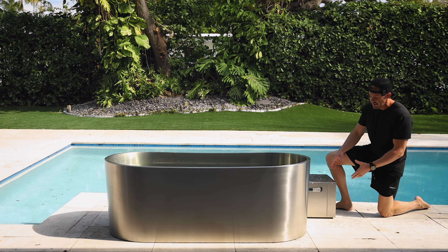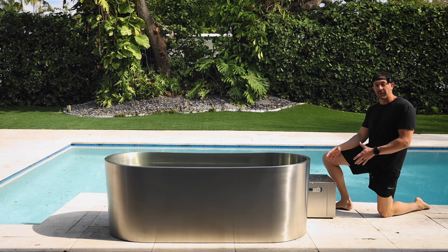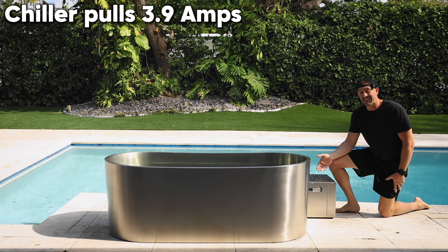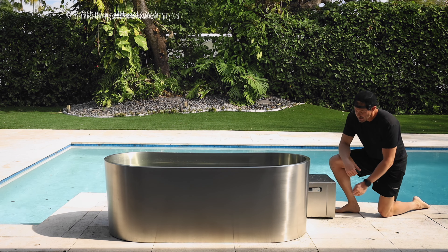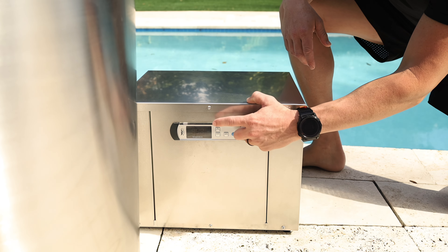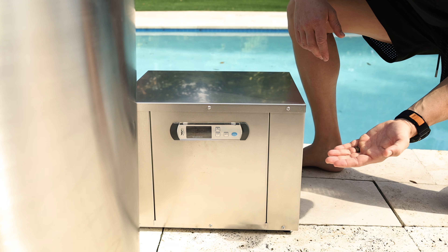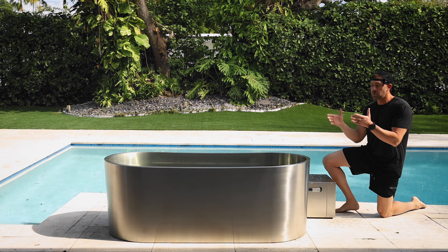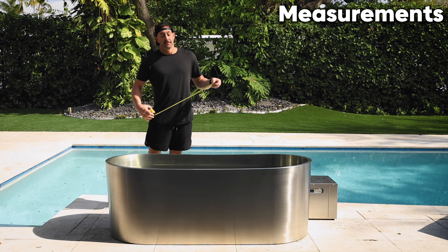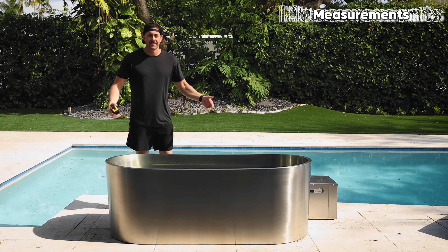Now let's take a look at the beautiful stainless steel chiller. This chiller is capable of reaching temperatures of 37 degrees. It's very easy to operate and extremely efficient — it will only pull 3.9 amps during use. Setup is super easy: you have a power button, a setting button, and an up and down arrow, keeping it super simple so you can just focus on getting cold.